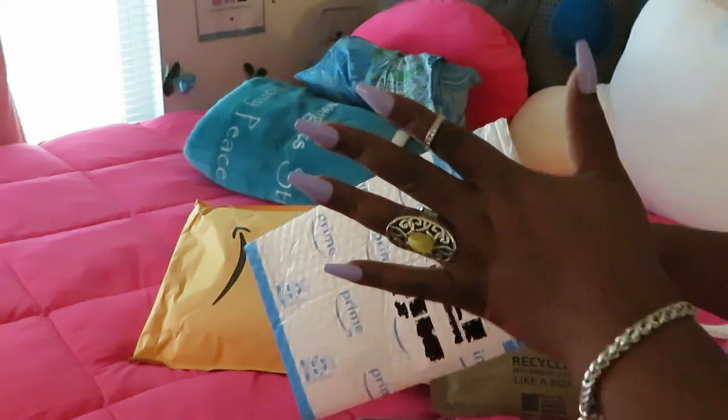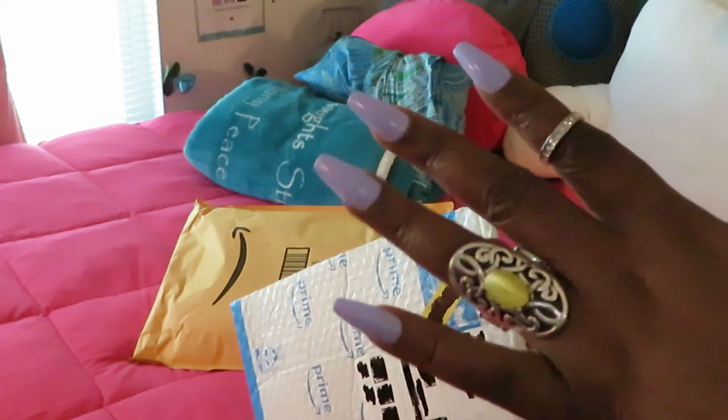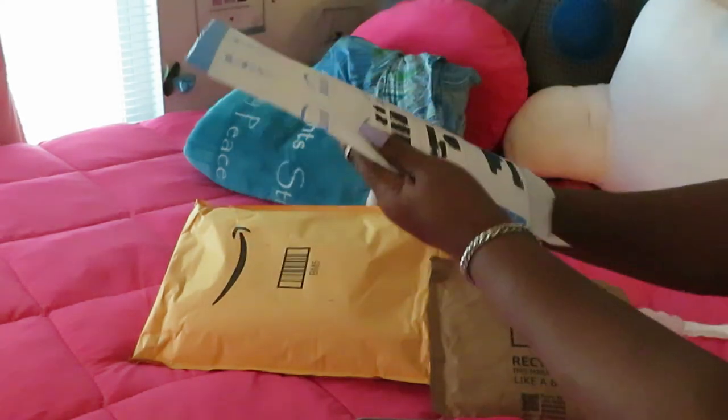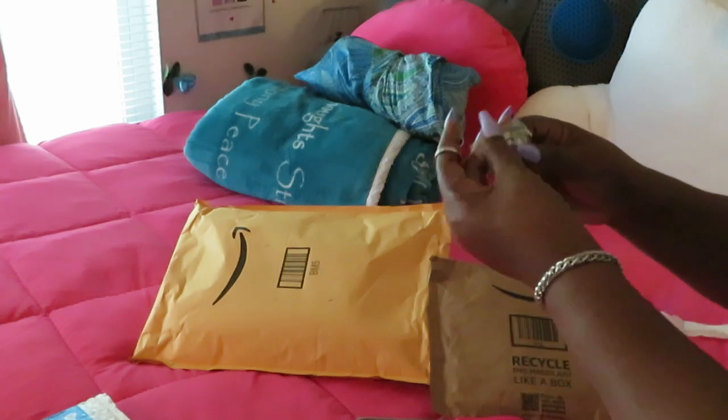You like my nails? You like my press-ons? You know how I do — go watch the video. Press-on nails, ten dollars, five dollars. Okay, what is this? Oh yeah, I did order a lot of little jewelry.